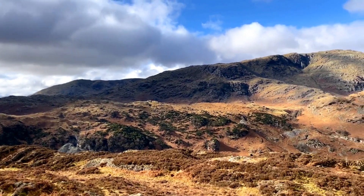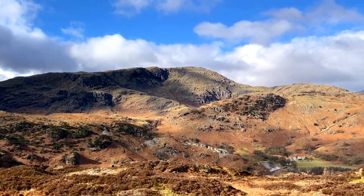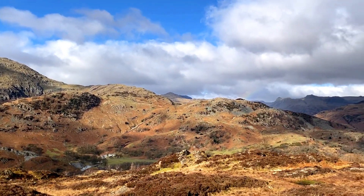At 317 metres, this is one of the lower Wainwrights, but the views throughout are amazing and definitely a walk you could do with the kids.